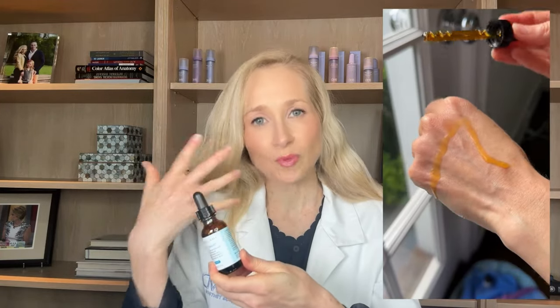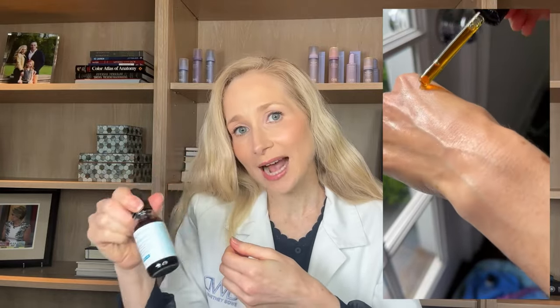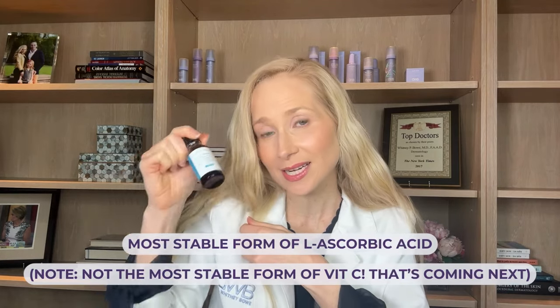I don't love that it comes in a dropper. It starts off as a pale yellow and then it's almost a race against time — every time you open it, you can see that color start to shift, which is oxidation. L-ascorbic acid is not going to be tolerated by every skin type. If you have sensitive skin, this may not work for you. Patients prone to acne, oily skin, combination skin, or breakouts don't love this formulation. But patients with very dry skin or very mature skin who are looking for the most stable, best-studied L-ascorbic acid serum and can tolerate it — this is a winner.